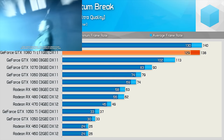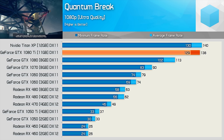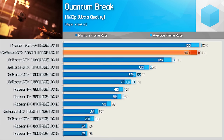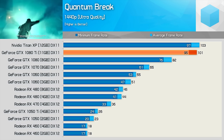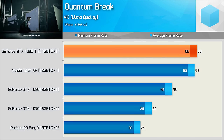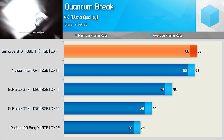Firing up Quantum Break, we see that the GTX 1080 Ti is able to match the Titan XP as expected. What's interesting here is how much faster it is than the standard 1080, even at 1080p — 22% more performance at this resolution is quite surprising. Moving to 1440p, the margin is extended to 23%, and the Ti is still pushing over 100fps. Finally at the 4K resolution, the 1080 Ti is good for almost 60fps on average using the ultra quality preset, again 23% faster than the standard 1080.